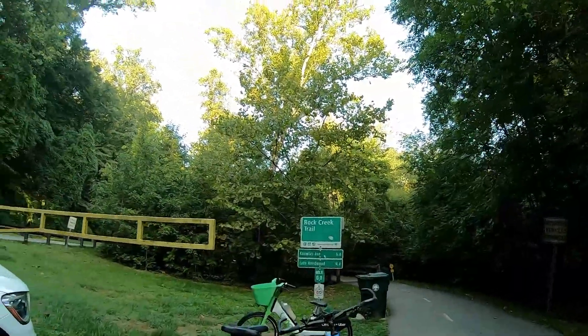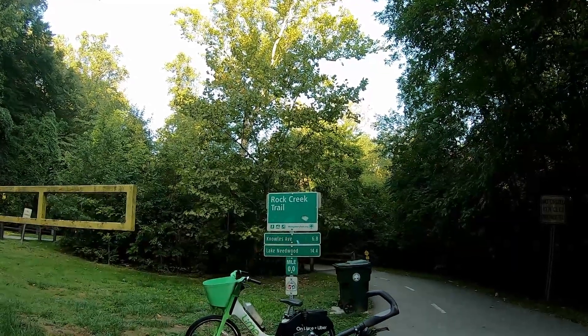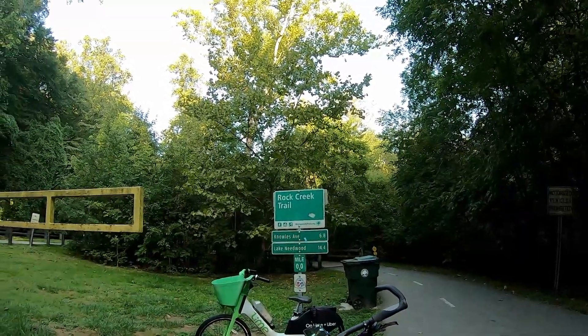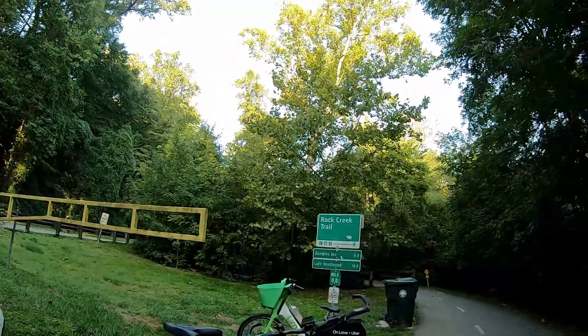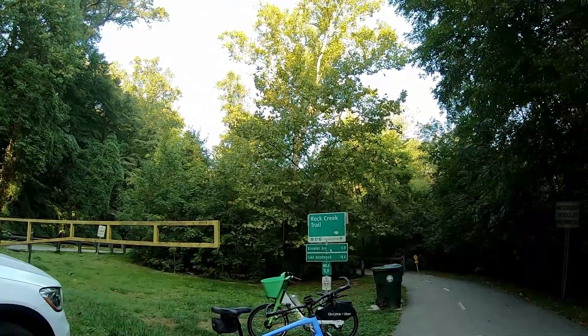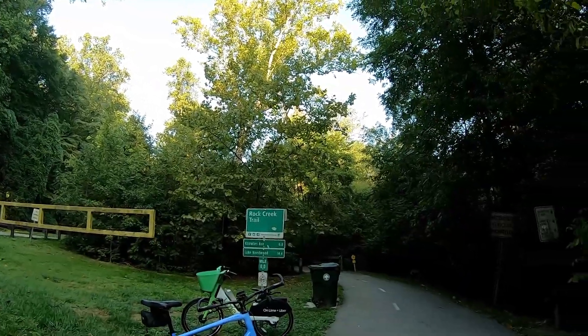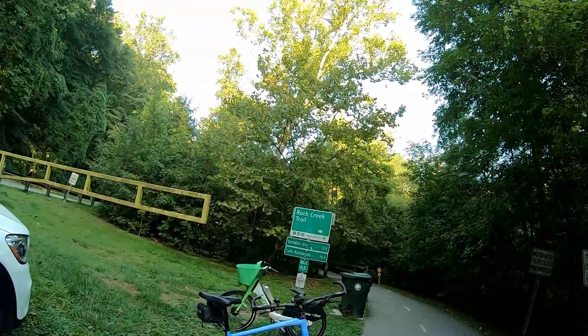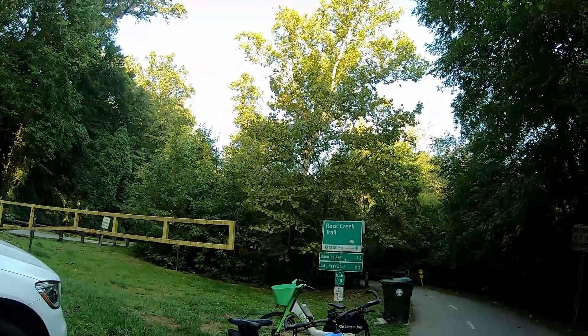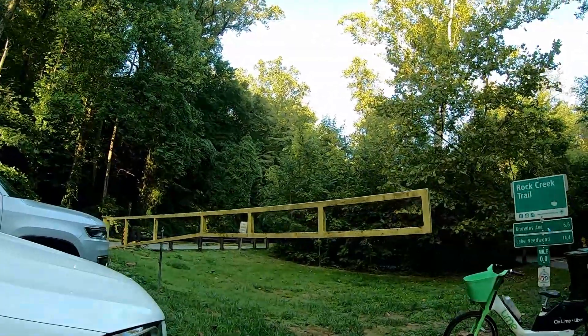Starting here going north towards Lake Needwood, 14 and a half miles. There is some single track which really in my opinion showcases the capabilities of the Sirius X and where you can ride it — it's truly an everywhere bike. So I'm gonna cut in and out along the trail, hopefully grabbing the more interesting parts. Let's get started.